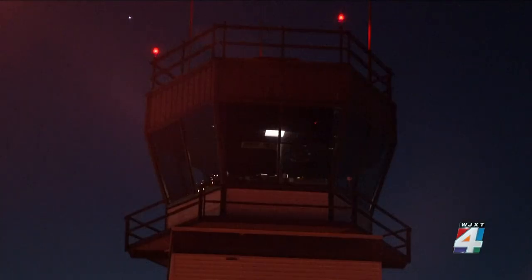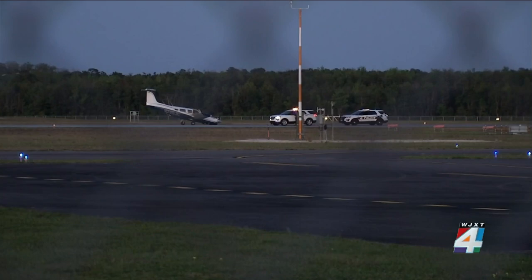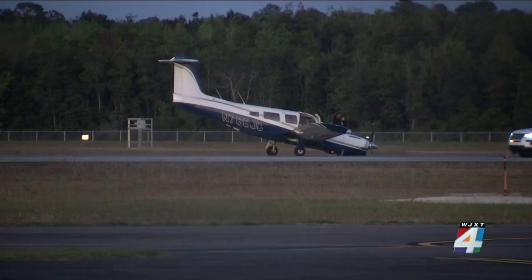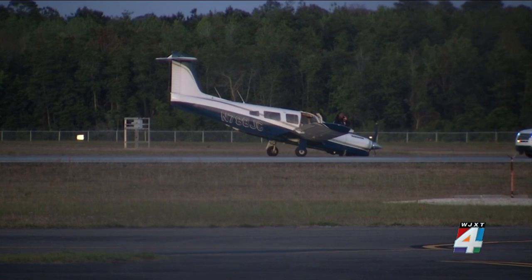According to flight tracking data, the plane took off from Dunnellon, Florida, shortly after 6 p.m. and touched down at Craig Airport just before 7. But it was a touchdown that, according to Booth, caused anywhere from $60,000 to $100,000 worth of damage to the plane.